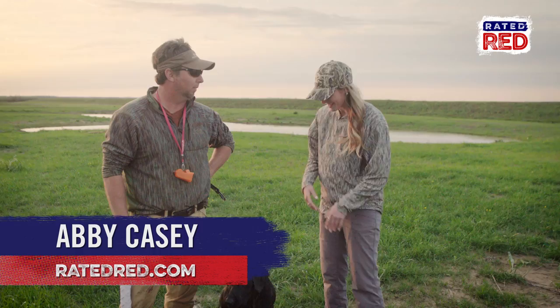Thank you Jared for your time and thank you Zink. From Honey Break Lodge, I'm Abby Casey.